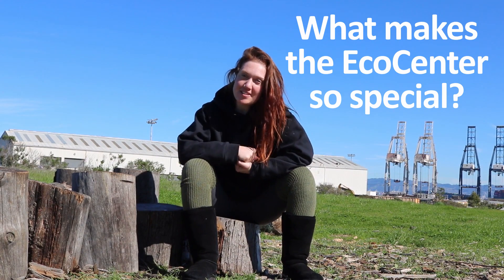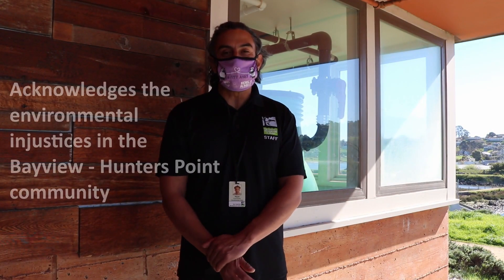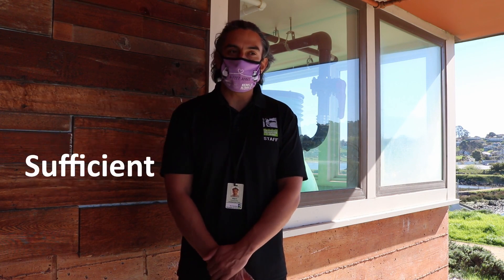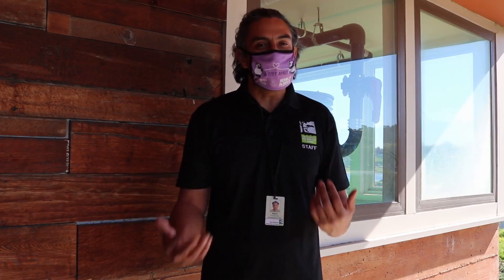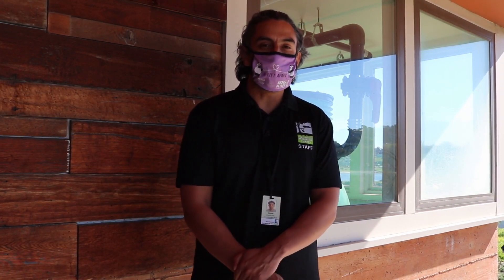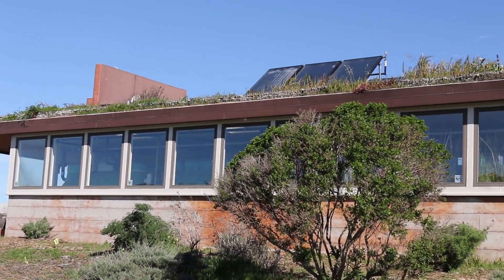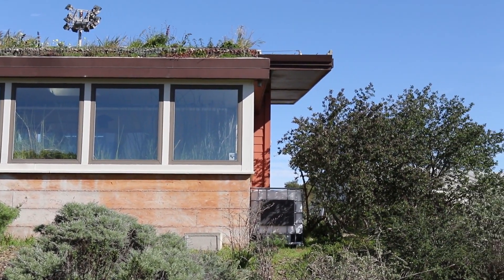What makes the eco center so special? It acknowledges the environmental justices in the Bayview Hunters Point community. The eco center was built by Literacy for Environmental Justice to be sufficient, resilient, and resourceful. There are some unique features here — for example, high ceilings and big windows allow a lot of natural sunlight to come in. The eco center also has solar panels and solar batteries, so we don't have to rely on power plants for our electricity.